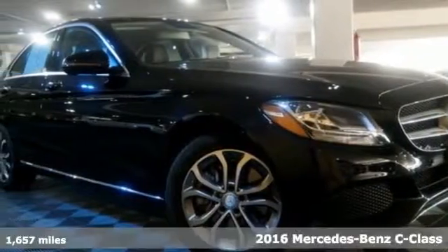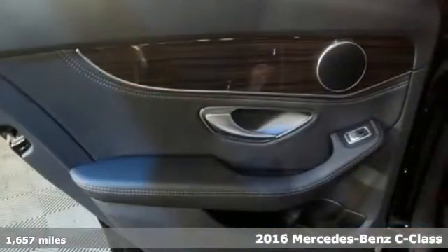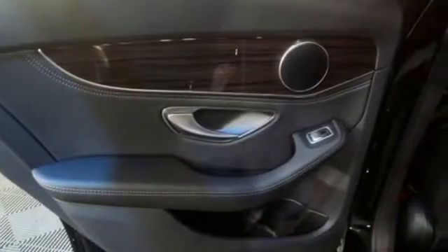Here's a 2016 Mercedes-Benz C300 4Matic. Aggressive elegance isn't an oxymoron — it defines the experience that is the C300.